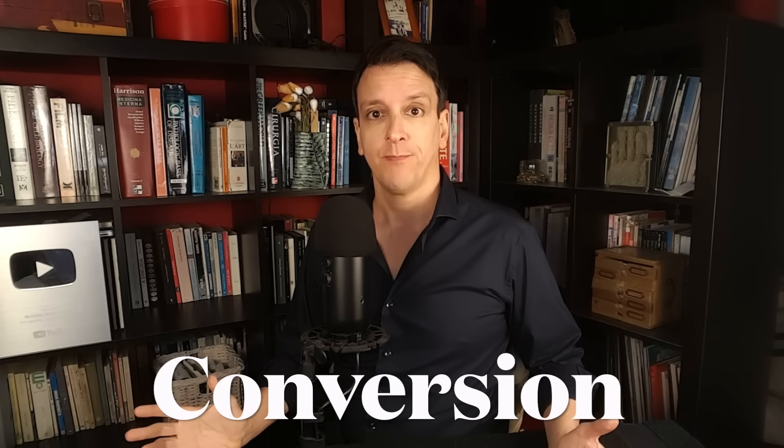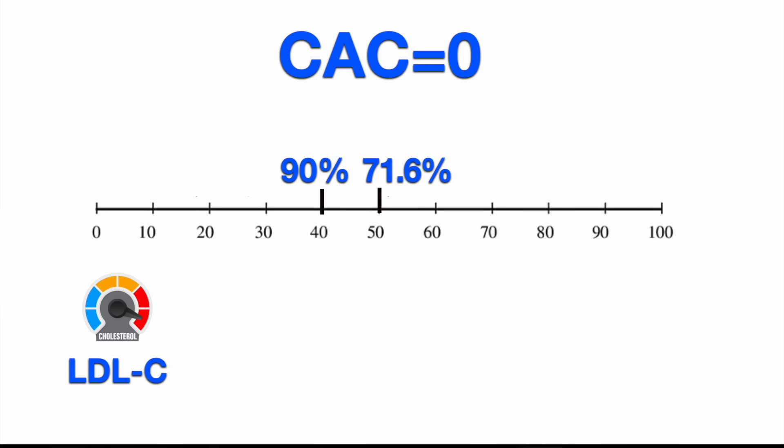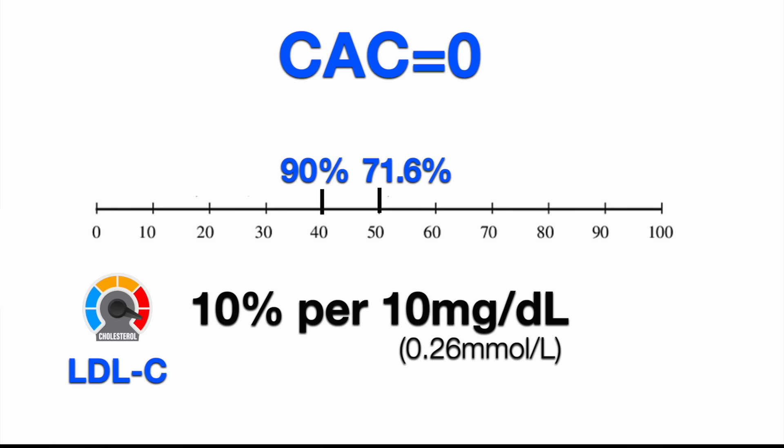The last thing to bear in mind is what we call conversion — someone who has a calcium score of zero and then over time it becomes non-zero. Everyone who has a high calcium score at some point had a score of zero, obviously as a child. In this dataset, at age 40, 90% of people had a calcium score of zero. But at age 50, it was about 70% — so almost 20%, nearly 1 in 5, developed a detectable calcium score during their 40s. They also found that people with higher LDL cholesterol had a 10% higher risk of conversion for each 10 milligrams per deciliter of LDL.